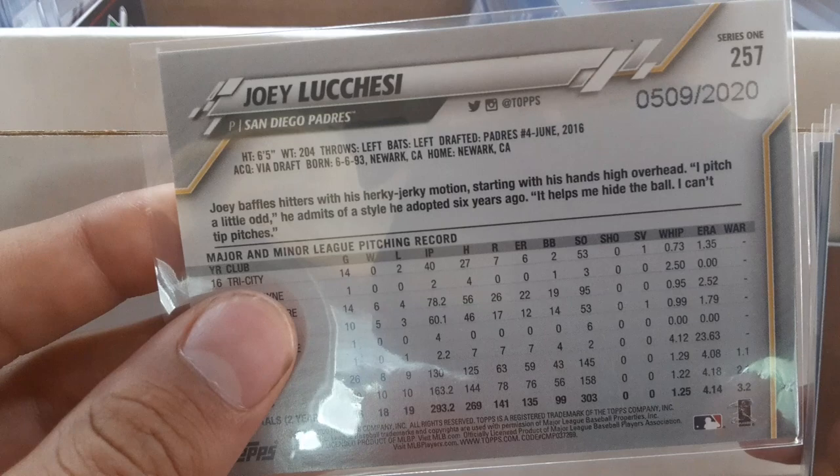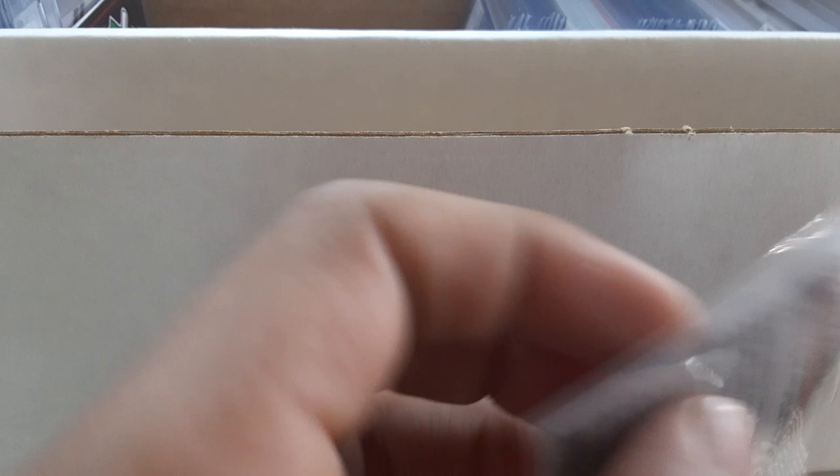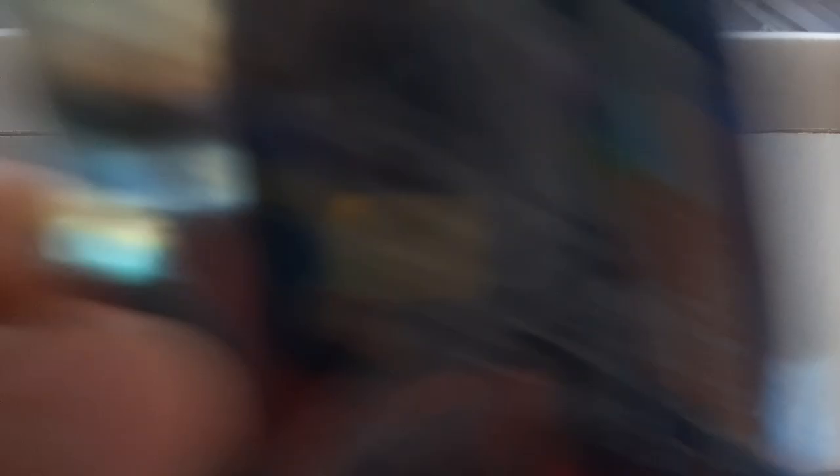Then I've got a Max Kepler short print — I think it's the SP slide headfirst slide variation. Then two blue border '85 inserts: Xander Bogaerts and Ryne Sandberg. From Opening Day I've got opening day blue foil Justin Verlander, Randal Grichuk, and Yadier Molina.